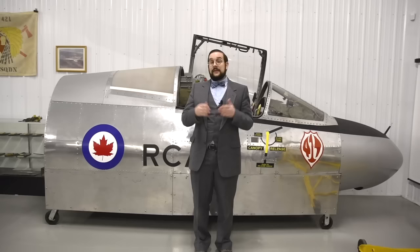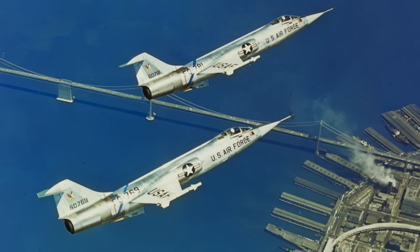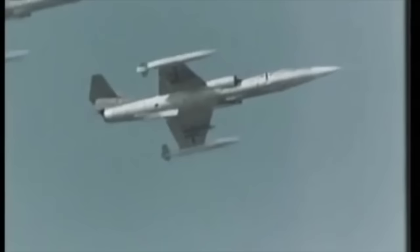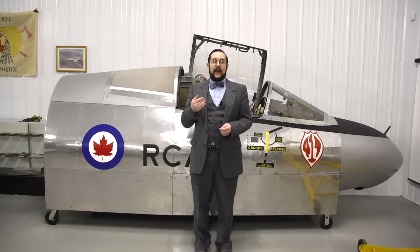If the ejection seat cartridge failed, you could initiate a system to detach the seat from the rails and it would simply fall out the bottom. That's fine at the high speeds and altitudes the Starfighter was designed for, but it didn't work out that way. The Starfighter had only a brief service life in the US Air Force, but was exported to countries like Canada and Germany where it was used in the low-level attack role. Designed for high-speed, high-altitude operations, it had very high wing loading, a high stall speed, and a high landing speed. The accident rate, especially in German service, gave it the nickname 'the Widowmaker.' In the very first year of deployment with the US Air Force, 21 Starfighter pilots were killed in ejection accidents.